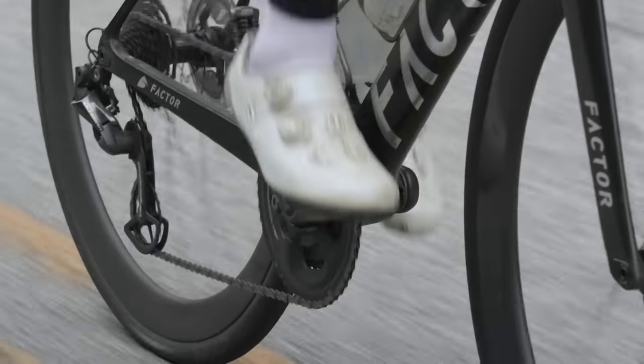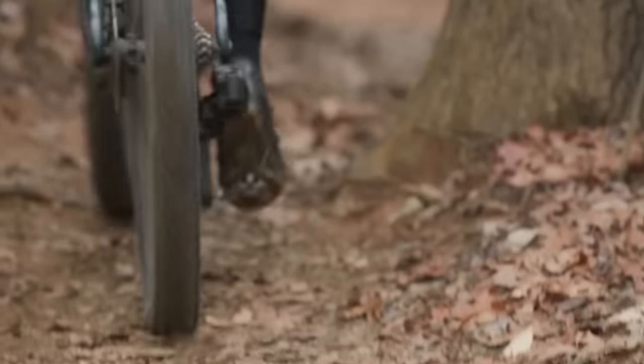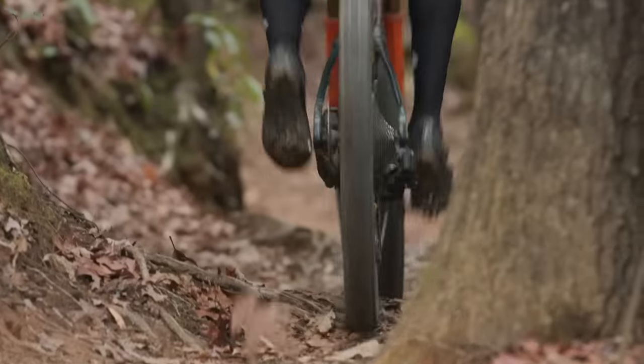If you look at Ceramic Speed, their UFO chains are Force-level, not Red-level. I don't want to pick on SRAM too much — there's a lot of things that SRAM is doing that I like. I like the fact that their electronic shifting is wireless, for example. I have Shimano on my road bikes and my gravel bikes, but I actually have SRAM on my mountain bikes — I just don't use a SRAM chain.